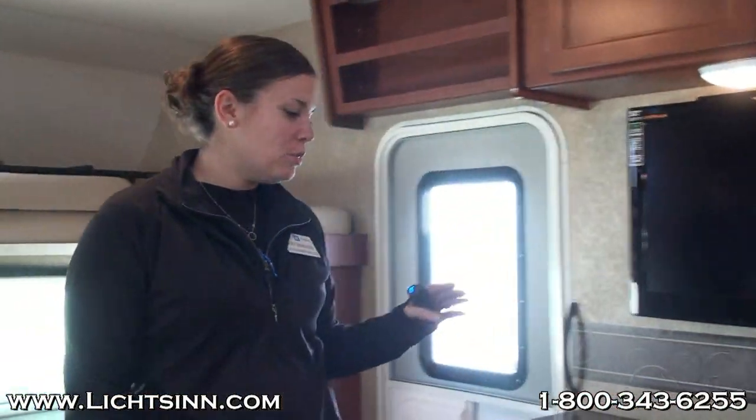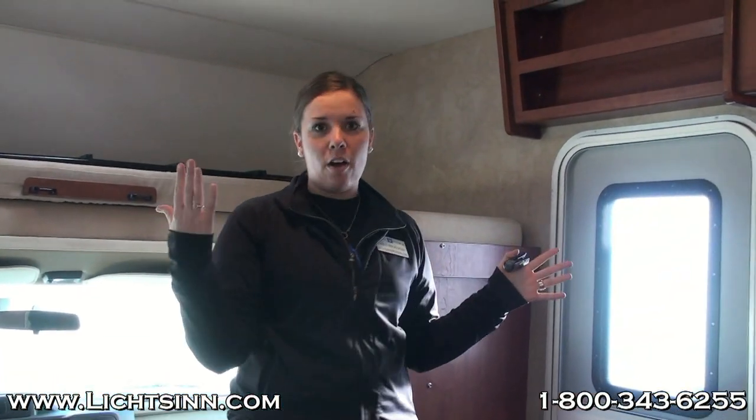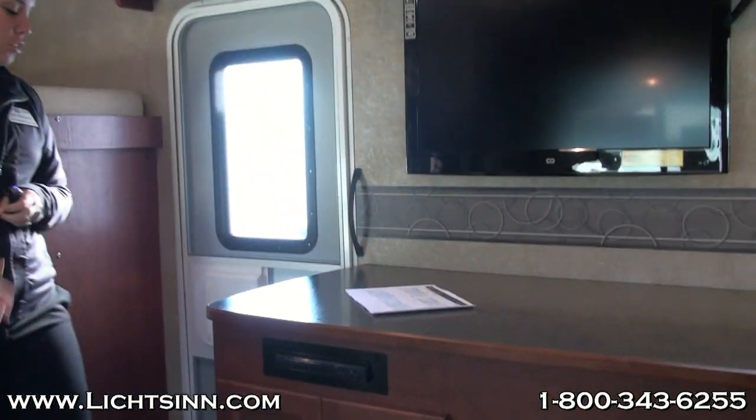We're in the brand-new 2014 Winnebago Mini-Winny. The specific floor plan today is the 31K. In the new 2014 Mini-Winny and Itasca Spirit, there are three different floor plans available. Today we're going through the 31K. There's also a 31H floor plan that will feature bunk beds, as well as a 25B, which is a compact floor plan with a corner bed. In the 31K, we'll start here in our entry and work our way around to show you some of the details of this new coach.